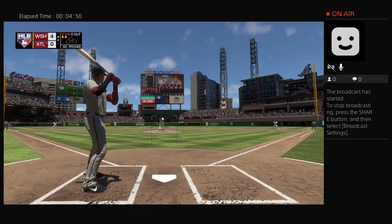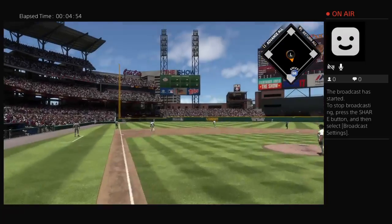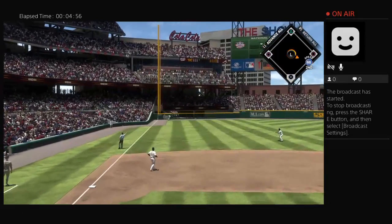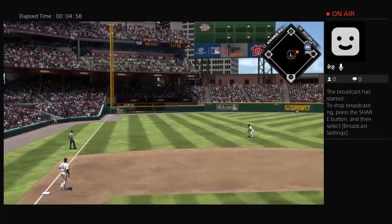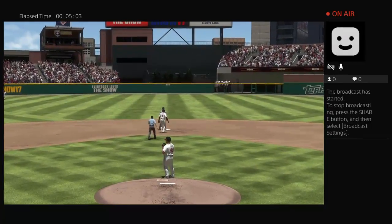He misses this one inside, and that'll run things full — 3-2. Trouble waiting on deck as Bryce Harper hits next. Driven down the left field line — will it stay fair? This is going to be off the wall now for Markakis out there. The tag, and he's nabbed trying for two.